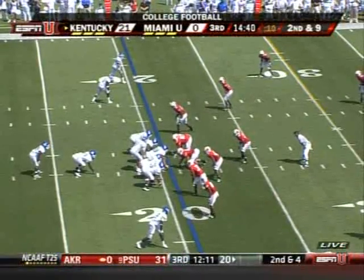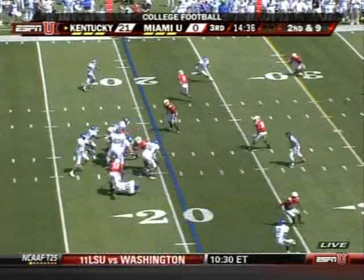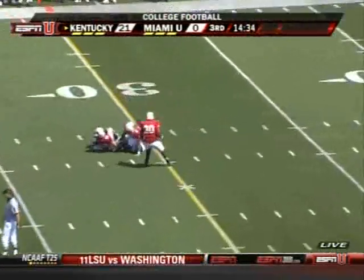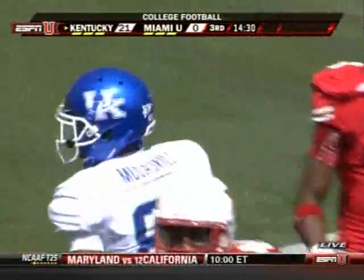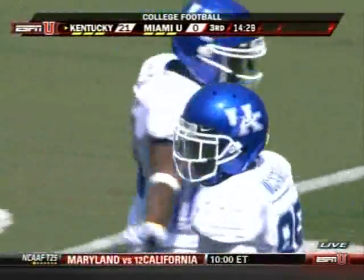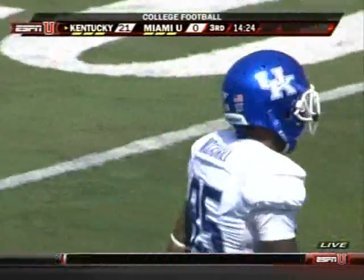Excellent first half here today. Second and nine — what a catch! Out at the 29 yard line, that's hauled in by Gene McCaskill, the former high school quarterback. He gains eight.